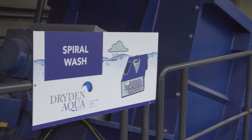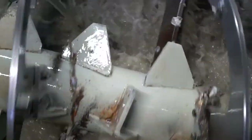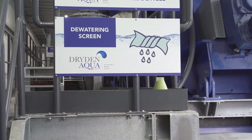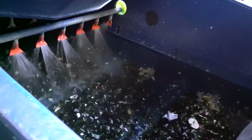The glass is then sent to a unique spiral washer designed by Dryden Aqua. The machine uses 100% rainwater. The glass and the water cross — the glass goes one way, the rainwater is injected in the opposite direction. The pieces of glass are rubbed together to remove all impurities such as labels, glue, sugars, and alcohol. Once the impurities are removed, we need to separate them from the glass. The glass is rinsed with rainwater and drained before following its journey.